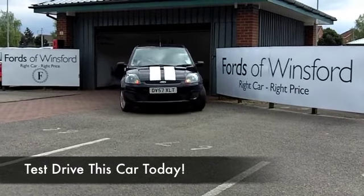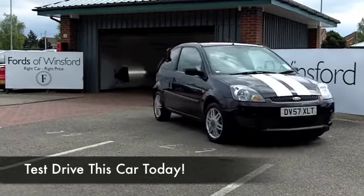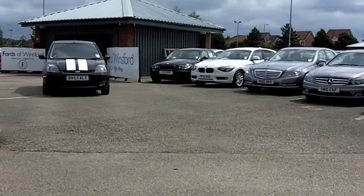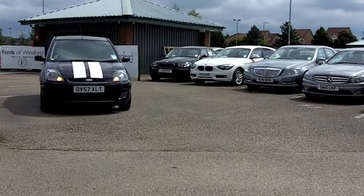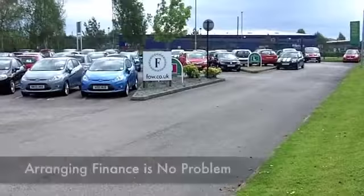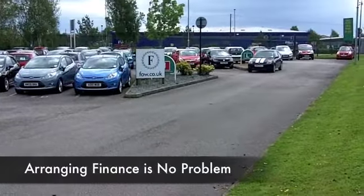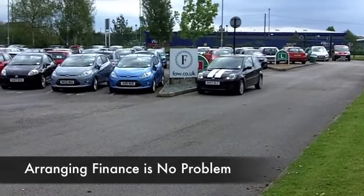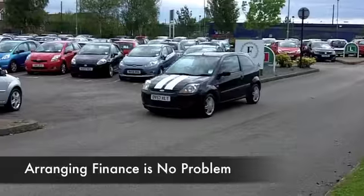Here we have a Ford Fiesta with unique styling — I love the bonnet stripes, superb. This is a 1.2 petrol from 2007 which has only covered about 34,000 miles, so hardly anything to worry about there. It's been cherished and I think you'll look after it as well. Three doors and a nice set of alloys, so this looks really rather sporty.